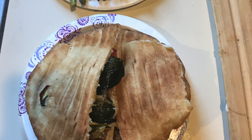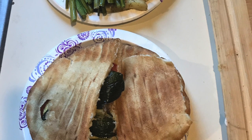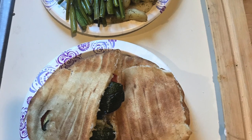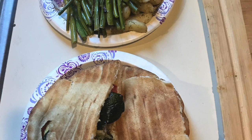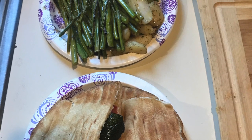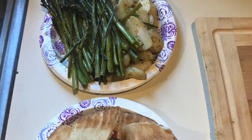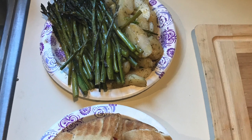This doesn't look like much, but it was a giant pita filled with roasted veggies that I had just bought at the farmers market — tomatoes, zucchini, and onions — with some hummus. On the side there is some locally grown asparagus and potatoes with dill and olive oil.